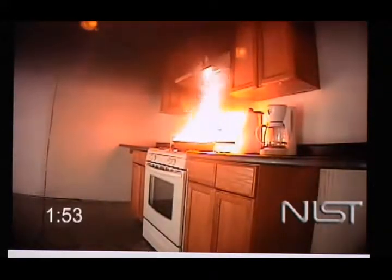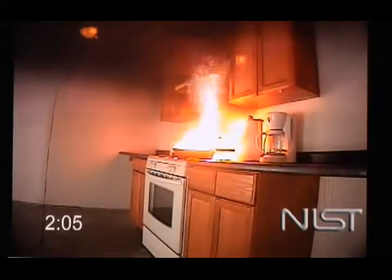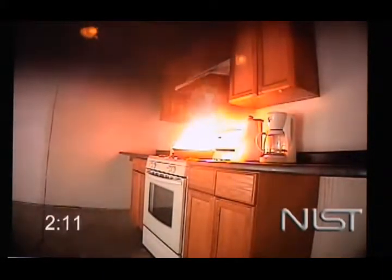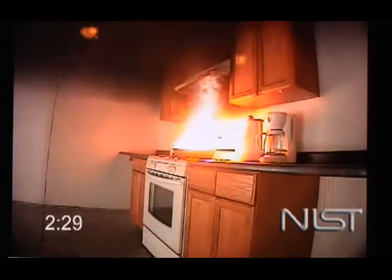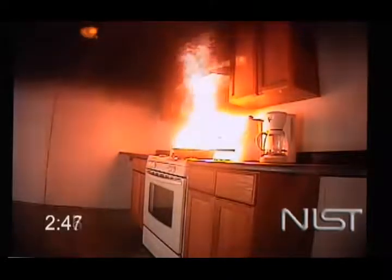We start to see the flames impinging on the cabinets, which are made out of an engineered wood product, and they start to pyrolize. And what looks like we're in almost an empty room — a 12 by 12 room with no other furniture than what you see there — and you say, that can't go to flashover, can it? Well, let's take a look.